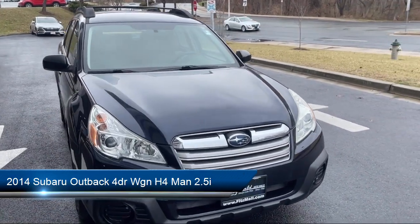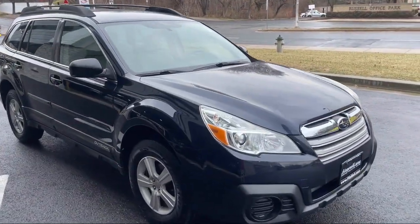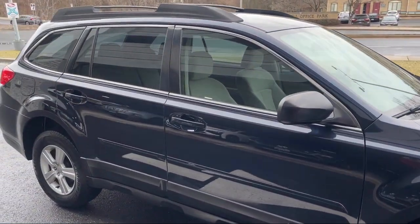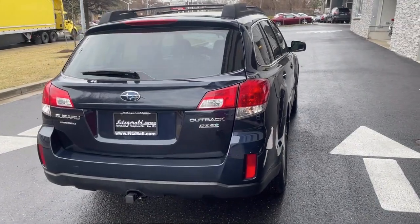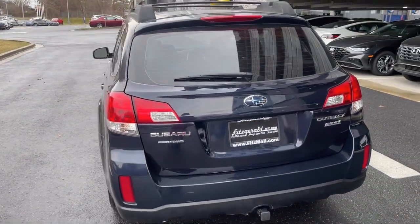It comes equipped with a Front Overhead Console, In-Dash CD MP3 Playback, Emergency Rear Locking Retractors, Wireless Bluetooth Data Link, Front Locking Retractors, Rear Side Curtain Airbags, Braking Assist, Safety Brake Pedal System, and Multifunction Remote Keyless Entry.